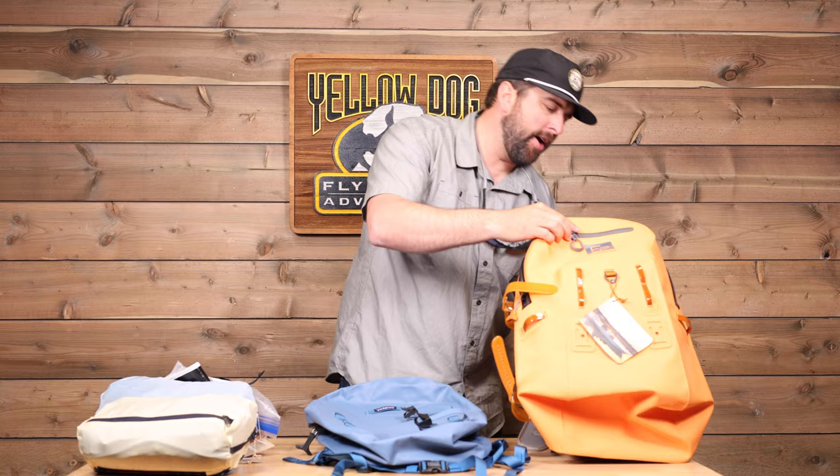I would say the bare minimum of what you should consider bringing out there for yourself is a pair of nippers on a lanyard — whether it's a more basic trout style or something a little more involved that will last longer and cut heavy leader materials. It's comfortable, slides around your neck, and will get you to putting a fly on and casting it out and catching that fish much quicker without having to rely on the guide. As a minimum, get yourself a pair of nippers on a lanyard.